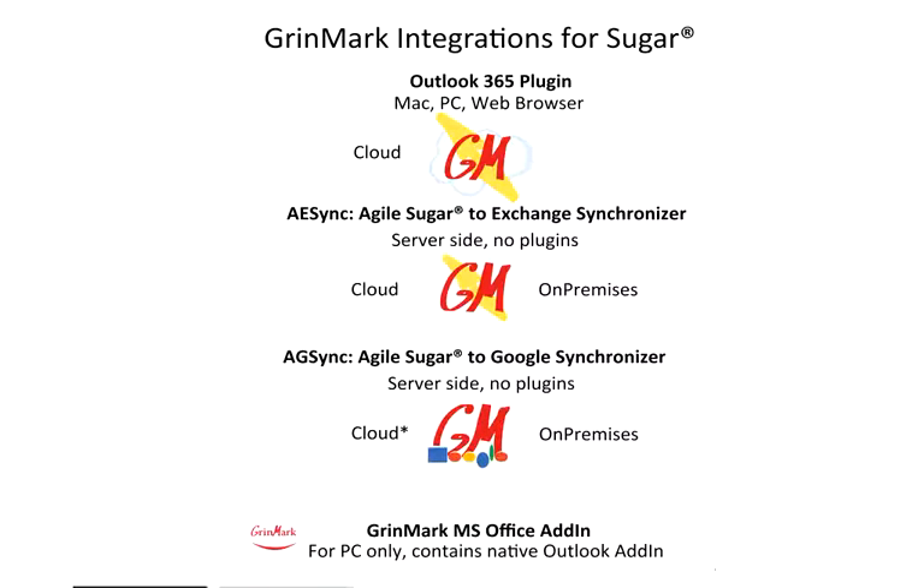Greenmark was one of the first vendors to provide integrations for Sugar. We started in 2007 with an Outlook plugin, and currently we offer a full set of productivity tools. Our server-side solution is available both as a local on-premises and cloud-based on-demand version. And now I'm excited to have a chance to demonstrate our new cutting-edge technology that makes Greenmark's solutions truly unique.